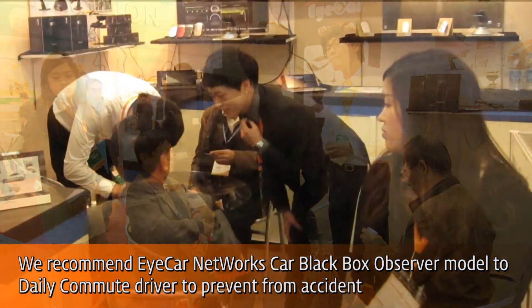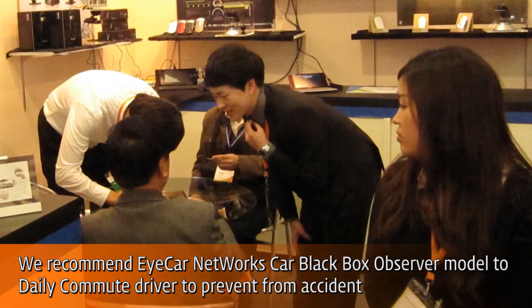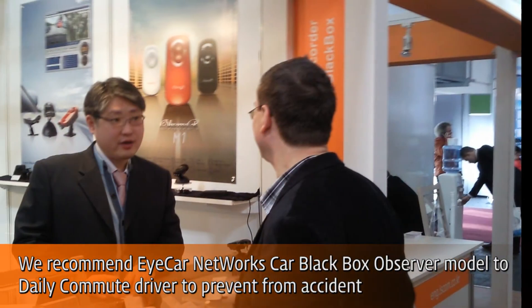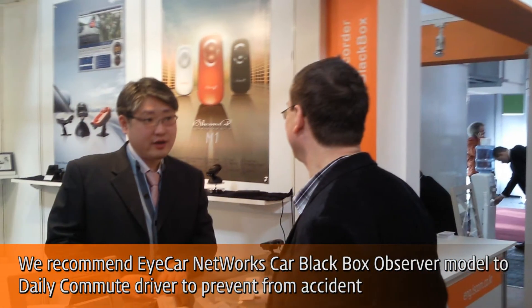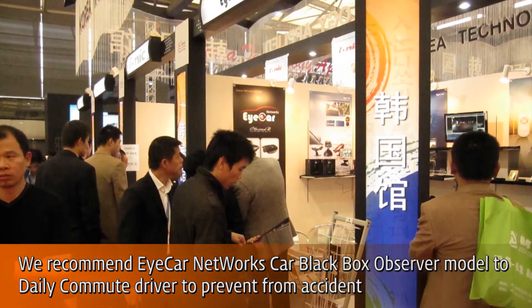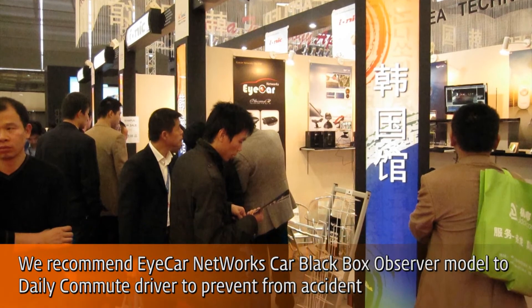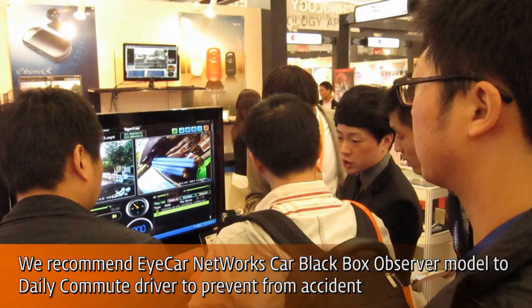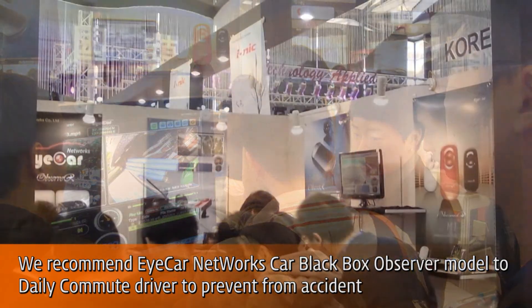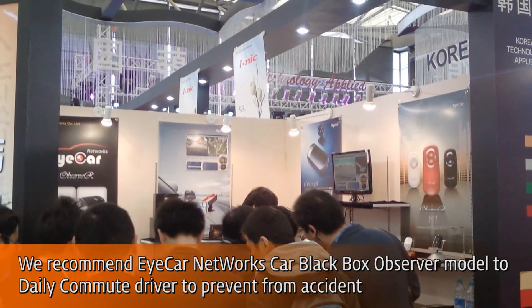We recommend ICA Networks Car Black Box Observer Models to daily commute drivers to prevent accidents, teenager drivers to monitor driving routes, speed, and driving behavior, taxi companies to ensure safety of driver and passenger, insurance companies to reduce cost and save time on the claim process, and commercial fleets to ensure safety of drivers and vehicles.